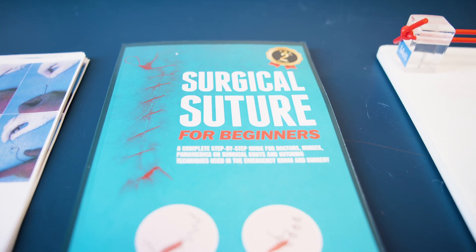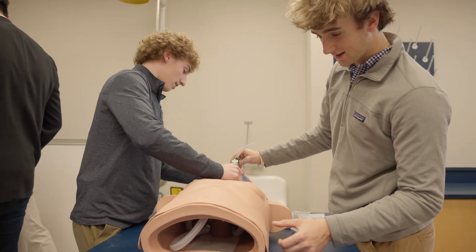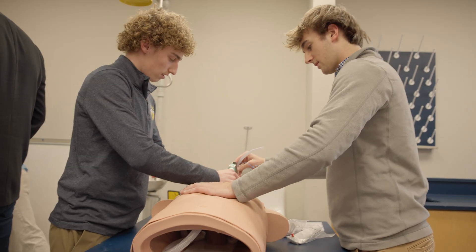One of the main staples of the Health Sciences program has been the speaker series, and so far it's been wonderful to have speakers from different healthcare professions come and talk to us. Having this Simulation Lab is really going to present an opportunity for these speakers to show and give us hands-on experience